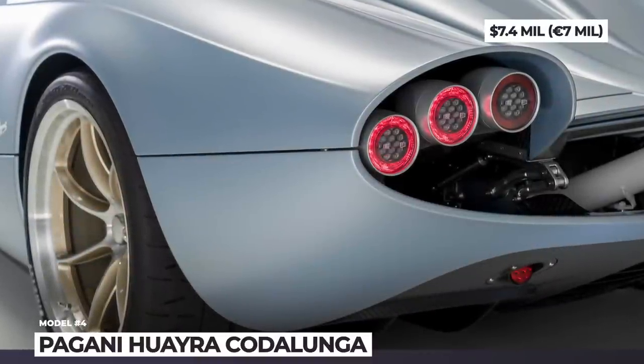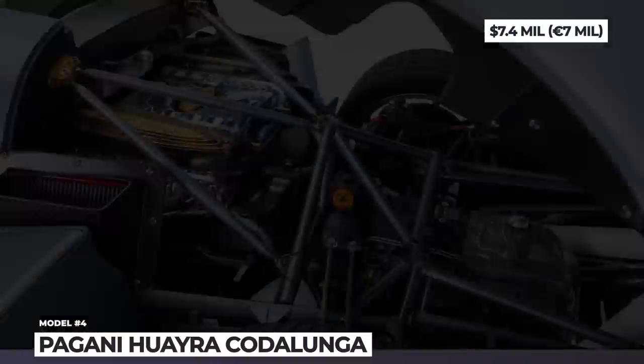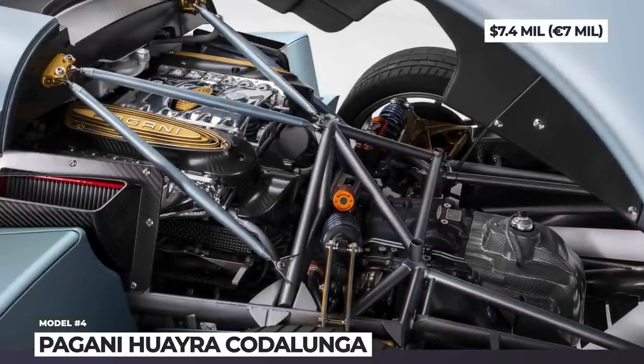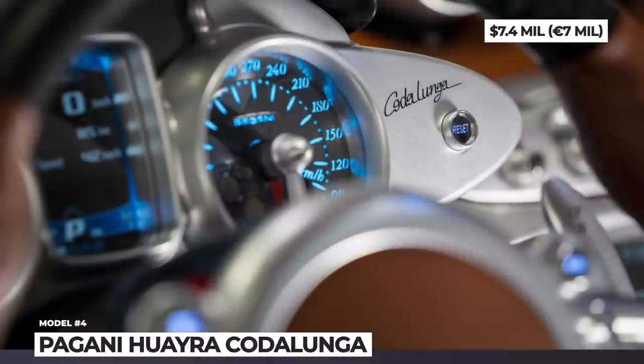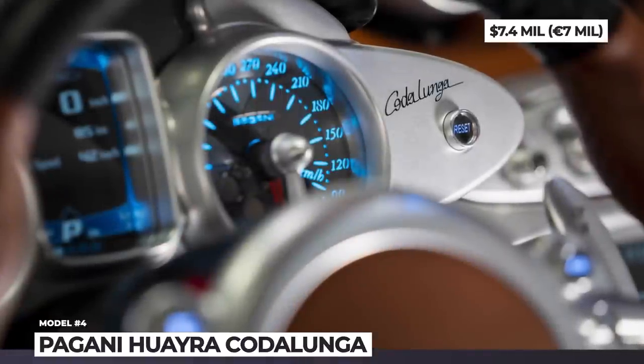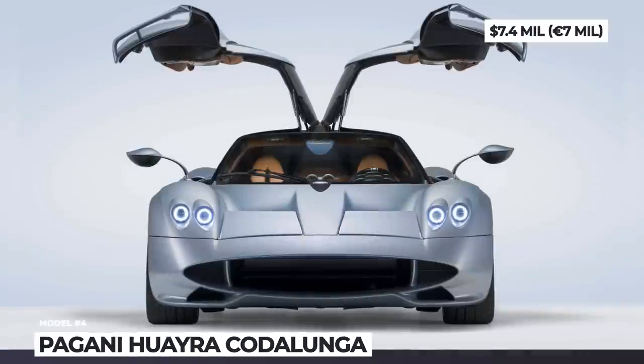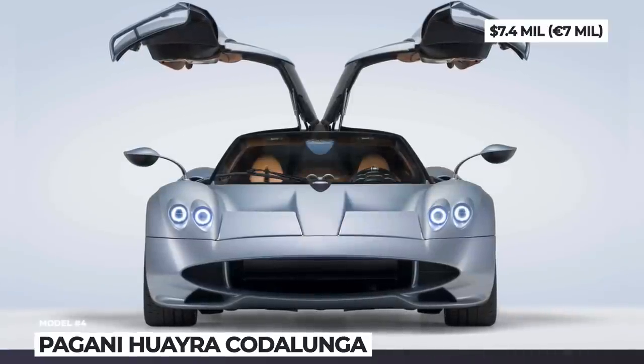Beneath it hides a rear-mounted 6-liter twin-turbo V12, sourced from AMG and upgraded to deliver 840 horsepower and 811 pound-feet. The Huayra Codalunga's interior will be trimmed with carbon fiber and aluminum elements, upholstered with woven and aged suede leathers.